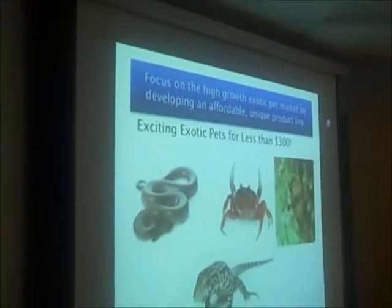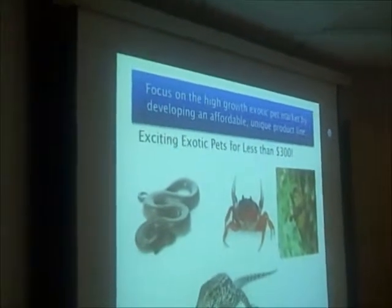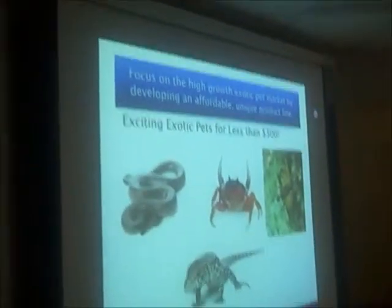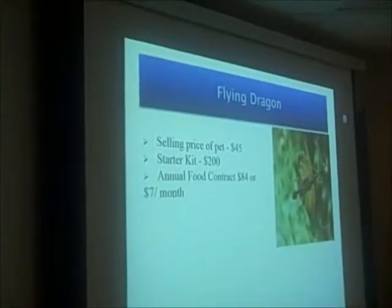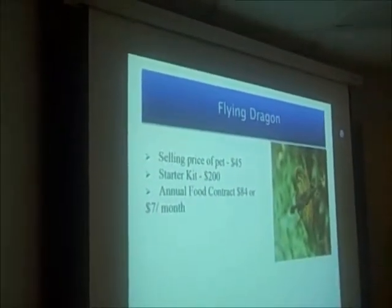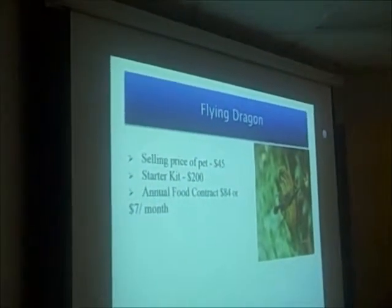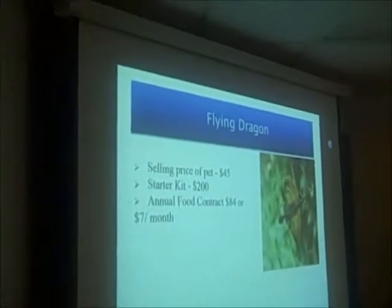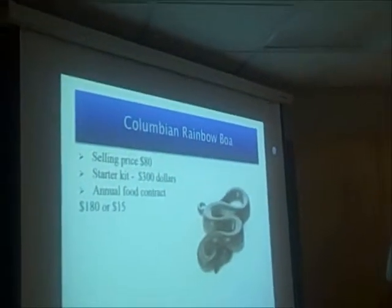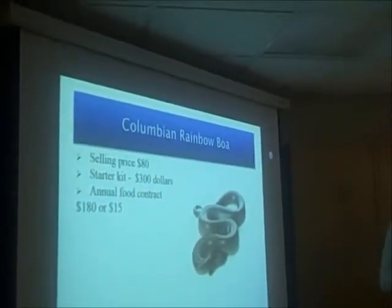Our focus is on the high growth rate of the exotic pet market, and we will develop an affordable and unique product line. These are just some examples of the animals that we will be selling for less than $300. Our first example is a Flying Dragon with a selling price of $45, a starter kit of $200, and an annual food contract of $84 or $7 a month. Another example is a Colombian Rainbow Boa with a selling price of $80, a starter kit of $300, and an annual food contract of $180 or $15 monthly.